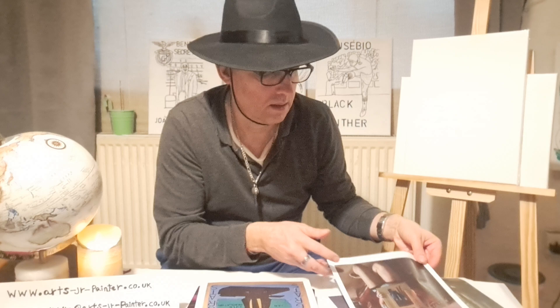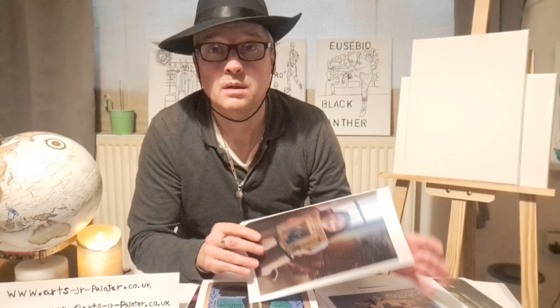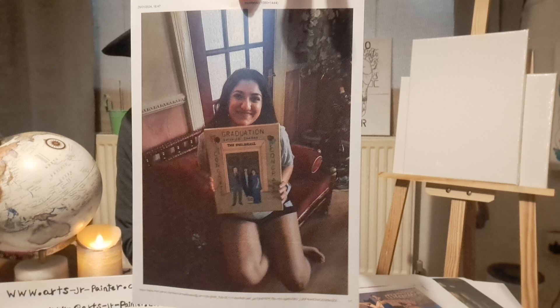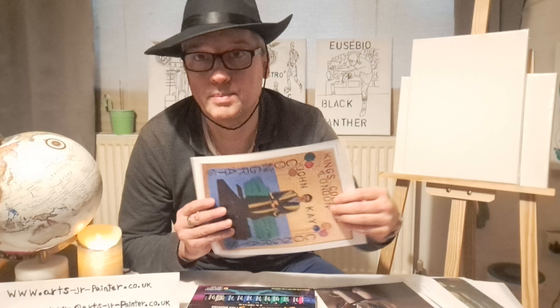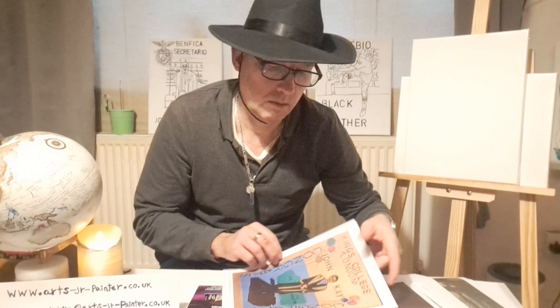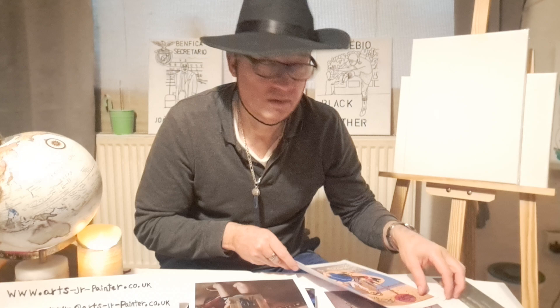We have another person here who was graduating with the Guild World College University. She received a similar painting as the one done for the King's College person. So anyone interested in remembering a graduation from a college or university, let us know — we do it for you at ArtsJR Painter.